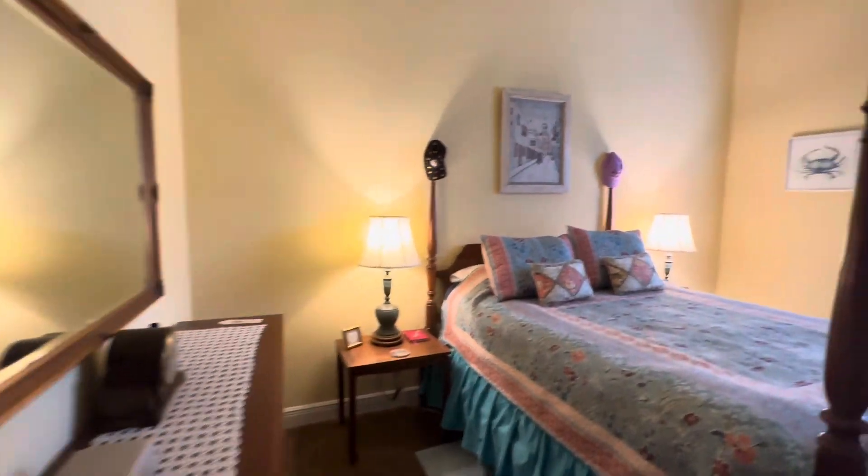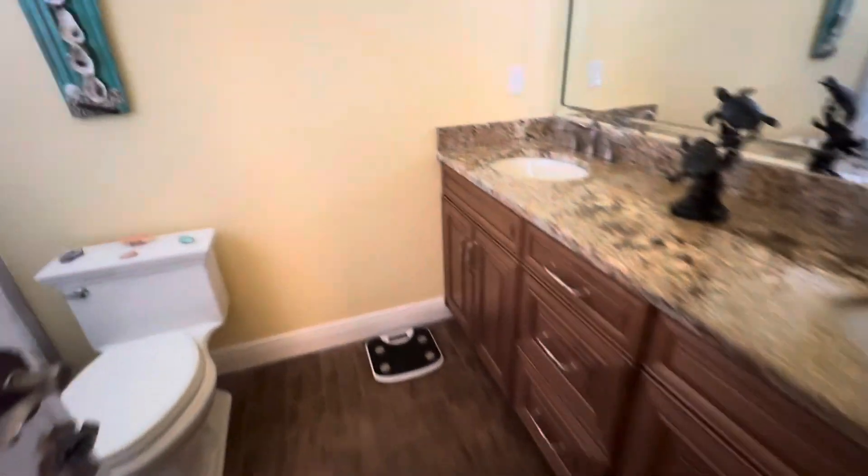Bedroom. The walk-in closet and its own bathroom. Shower and a tub.